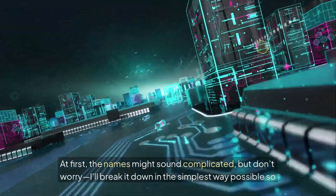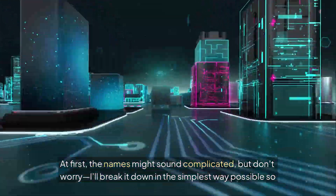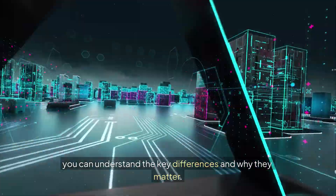At first, the names might sound complicated, but don't worry — I'll break it down in the simplest way possible so you can understand the key differences and why they matter.